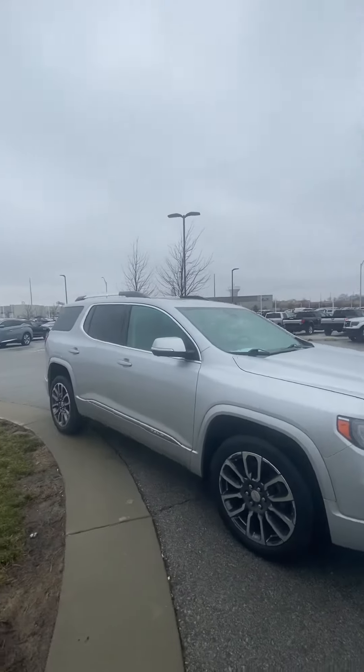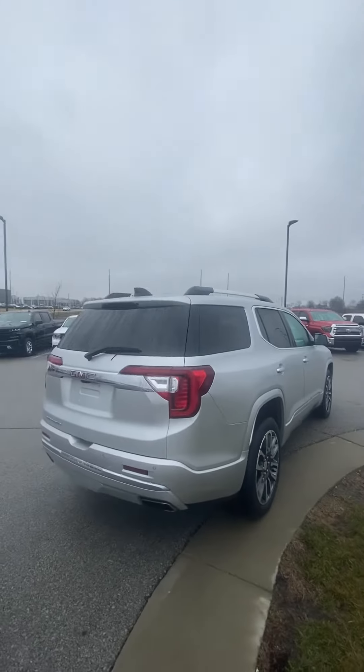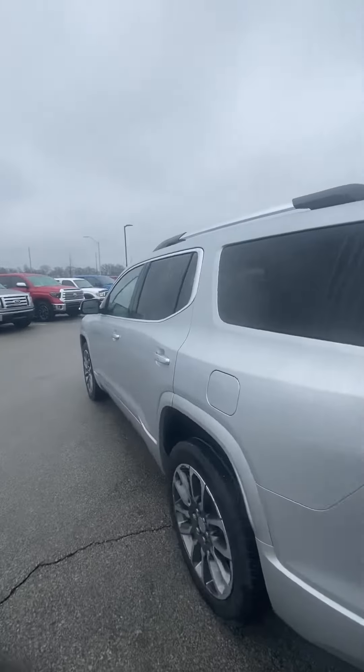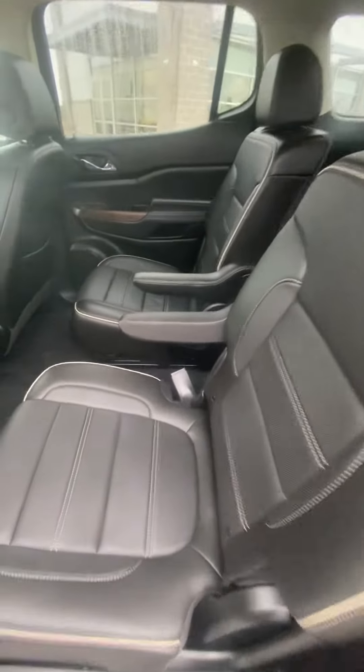Looking over the vehicle, you're going to see it's in great condition. No big dents, no big scratches, nothing like that you're going to have to worry about. A vehicle I'm excited to have on the lot, especially at the pricing and mileage point. I just feel like anymore they just get so expensive, but this one is priced to sell.